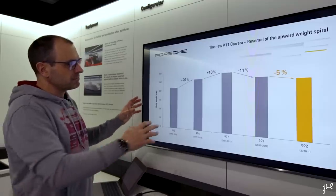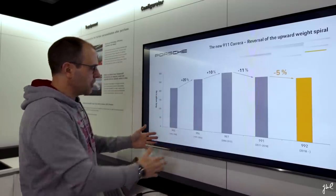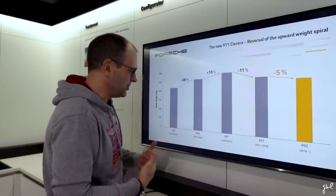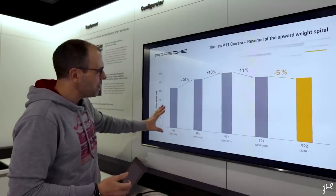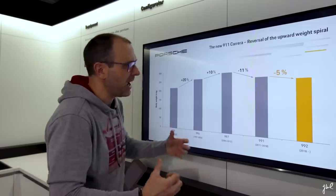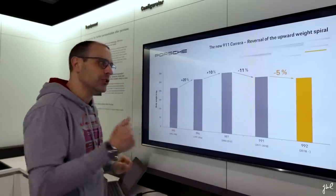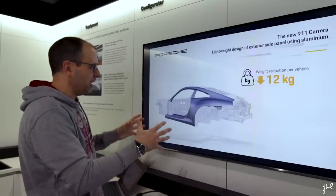Looking at the body weight of the 911 through history, you can see that from the 993 to the 996, especially the 997 — we have a lot of heart towards the 997, but it is a very heavy vehicle. With the 993, 996, and 997 we had a decrease of body weight. With the 991 it was for the first time changing the curve, and the 992 takes that heritage and decreases it 5% more — in fact 12 kg less compared to the predecessor.